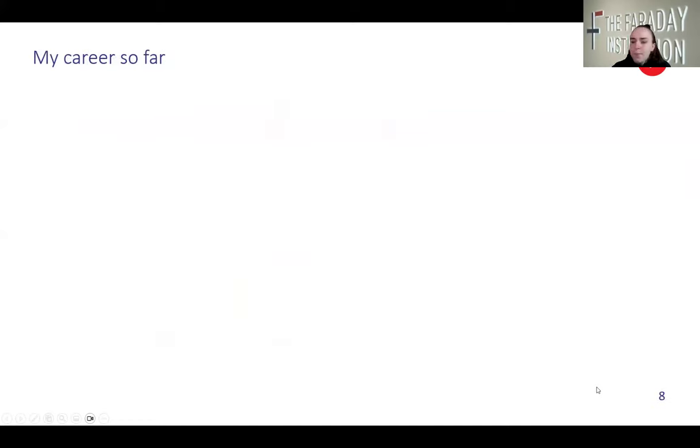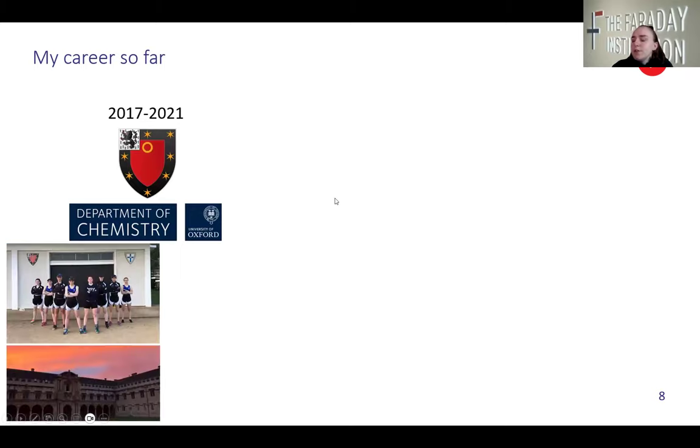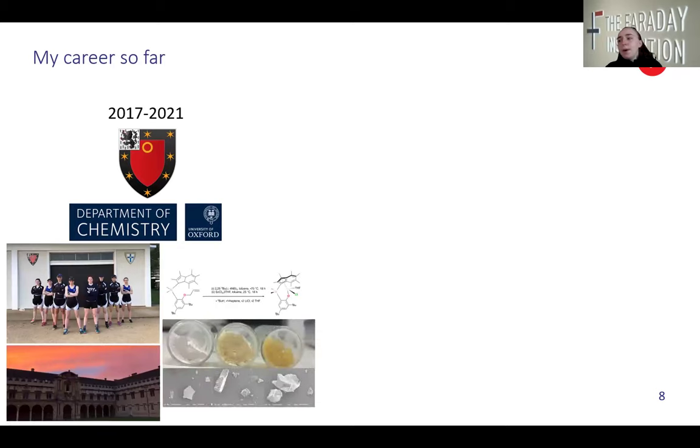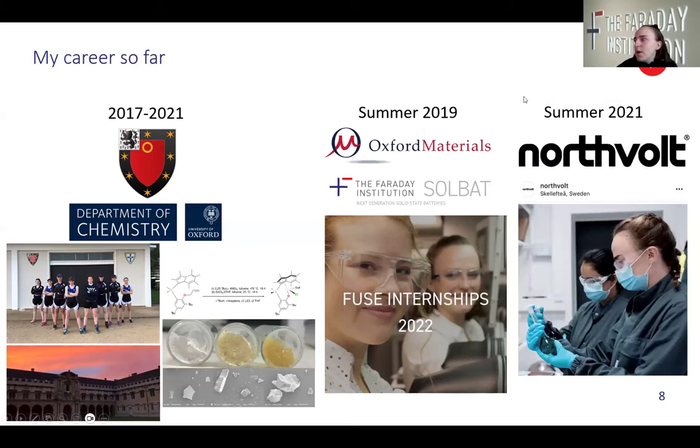So my career so far: I did a master's in chemistry at the University of Oxford. During that time I did a lot of sport, and my master's project was completely different — on biodegradable polylactide synthesis. So don't worry if you're not in batteries right now; it's very transferable skills. I did a Faraday undergraduate student internship in summer 2019 at the end of my second year in the Oxford materials department on solid state batteries. And then in summer 2021 I worked for Northvolt on a summer internship to get a feel of how a battery company might work at a bigger scale; I was in the quality control department.